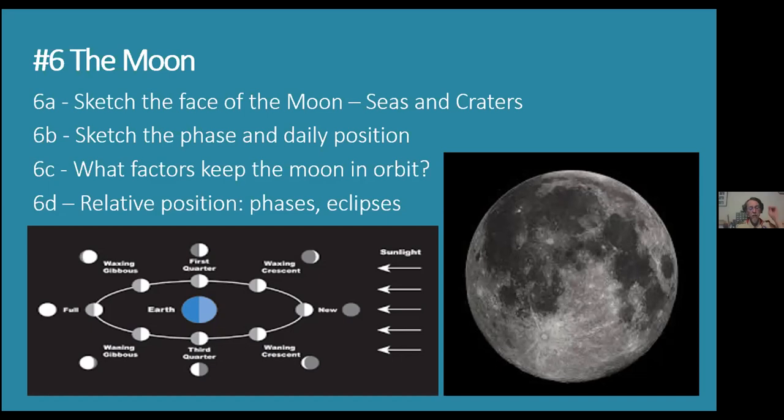Requirement 6c asks what factors keep the moon in orbit around the Earth. The moon is moving really fast — why doesn't it just fly off into space? It's not attached by some invisible bungee cord. The first factor is gravity — the same thing that causes you to fall when you jump. The Earth has a large gravitational field, and gravity pulls matter towards matter.